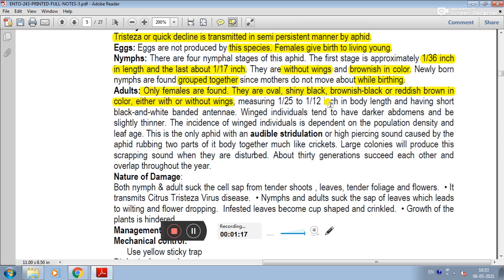Adults measure 1/25 to 1/12 inches in body length and have short black and white banded antennae. Winged individuals tend to have a darker abdomen and are slightly thinner. The incidence of winged individuals is dependent on population density and leaf age.